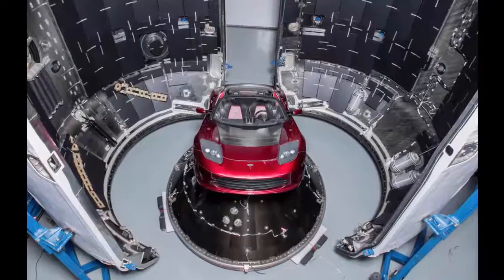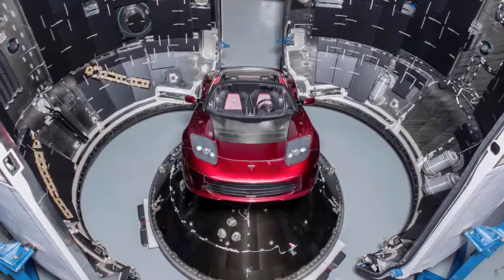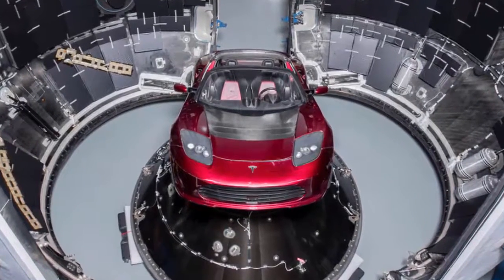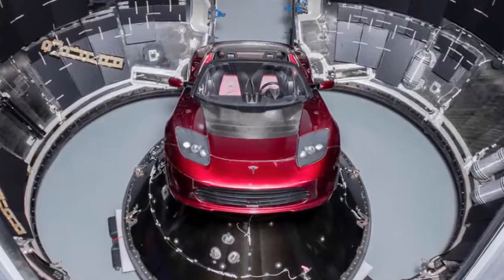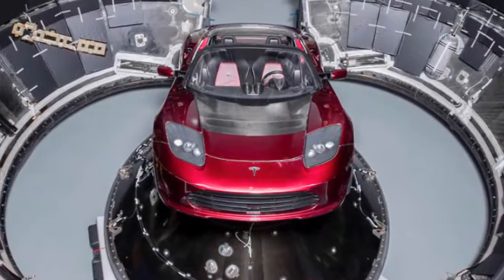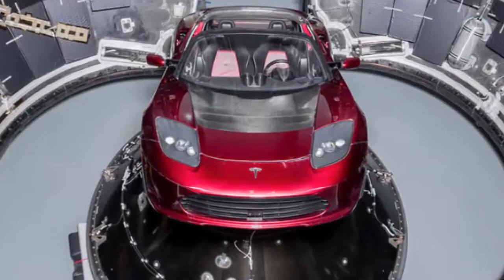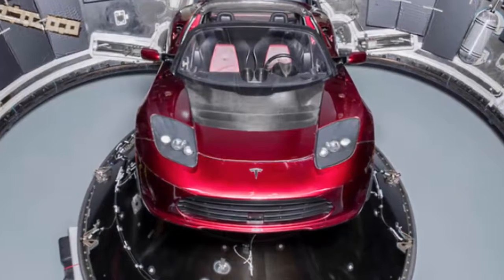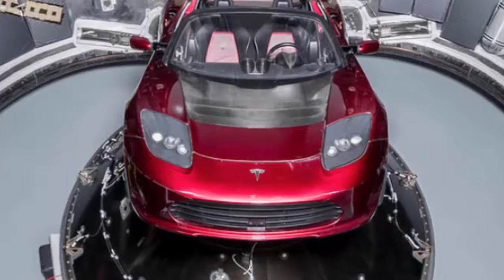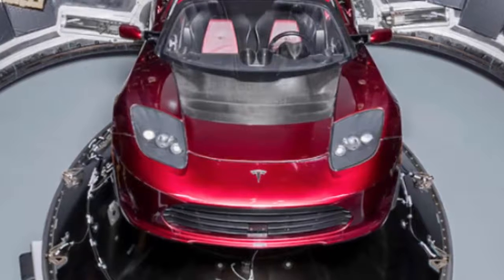Last month, Elon Musk, the tech billionaire who founded SpaceX, said on Twitter that he planned to launch a Tesla electric car into Mars orbit in 2018. While the announcement was initially met with skepticism, Musk backed up his claim by posting a photo of the Tesla Roadster inside the carbon-fiber composite fairing of a SpaceX Falcon Heavy rocket.